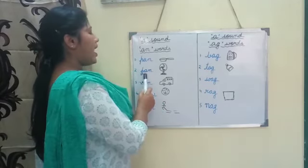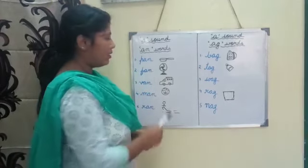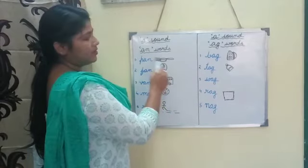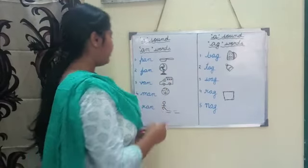Number two: f-a-n, fan. I know you all know the meaning of fan. This is the picture of a fan.